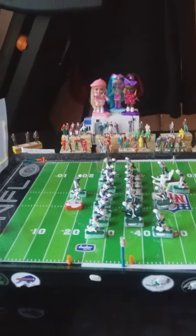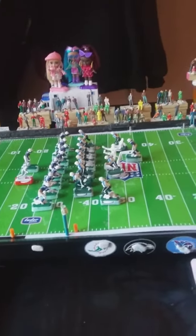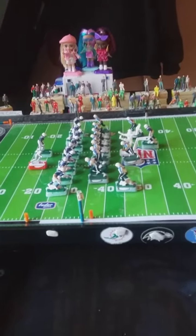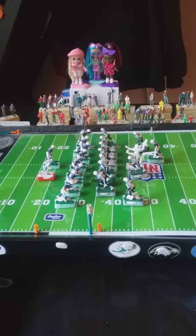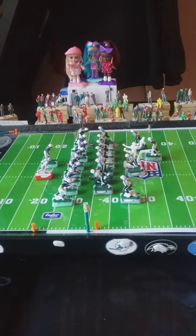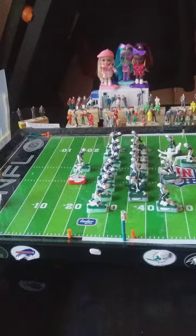It is cold out here in the Big Apple, but these teams are going at it. The Colts have put up a firm stand as they have stopped the Titans from scoring, but the Titans are going to try to kick a field goal.